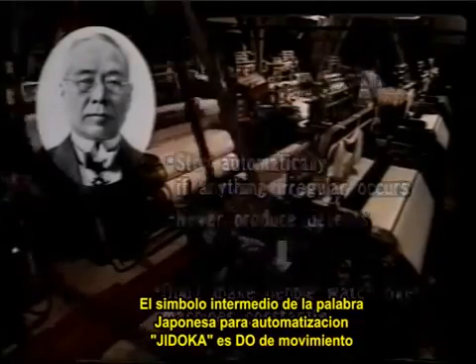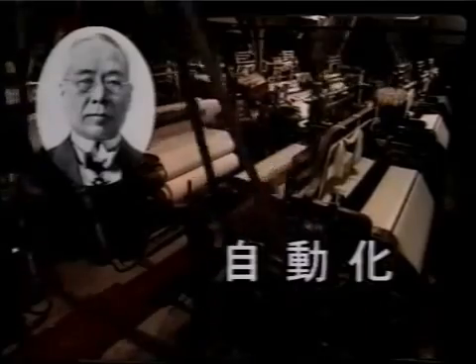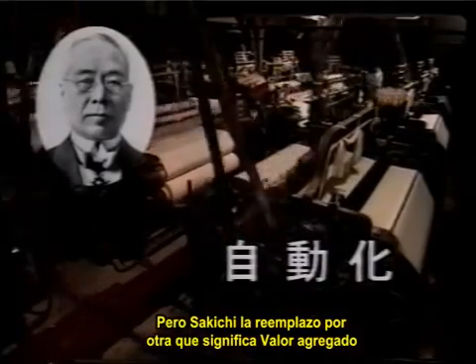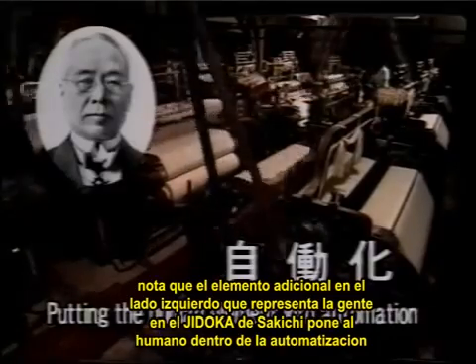Sakichi's advances resulted in machines that would stop automatically if problems occurred, that would not produce defective work, and did not oblige people to serve as monitors. The middle character in the Japanese word for automation, jidoka, is do, for movement. But Sakichi replaced that character with one that means value-added work. Note the additional element on the left side, which represents people.